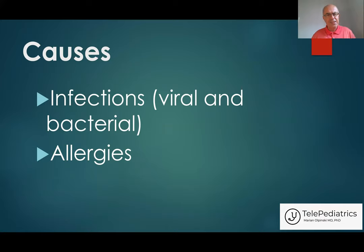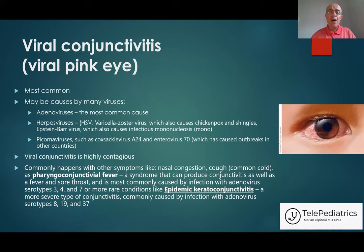So, what are the causes of this disease? There are three main causes. Two of them are infectious and one is allergy. Infections which can cause pink eye can be divided into viral and bacterial. The most common conjunctivitis is caused by viruses, and the most common viral pink eye is caused by viruses called adenoviruses.